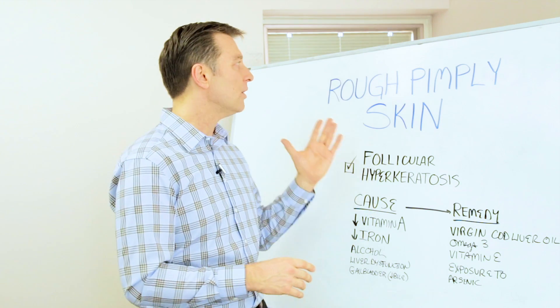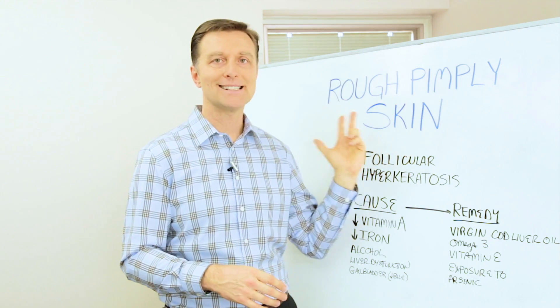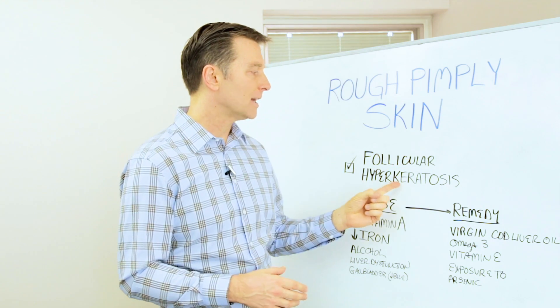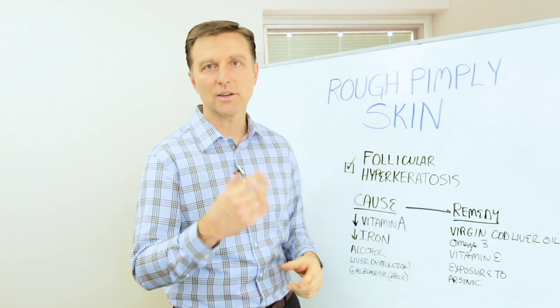Hi guys, in this video we're going to talk about how to deal with rough, pimply skin. The medical term is follicular hyperkeratosis.